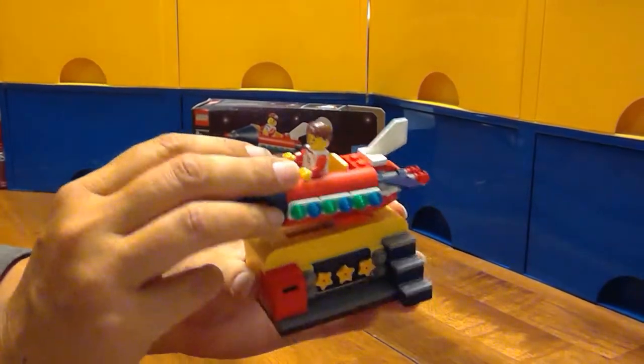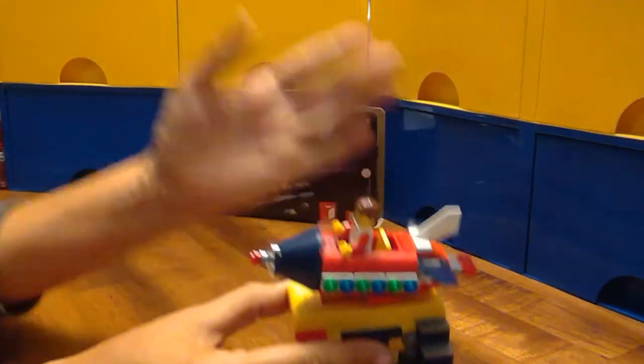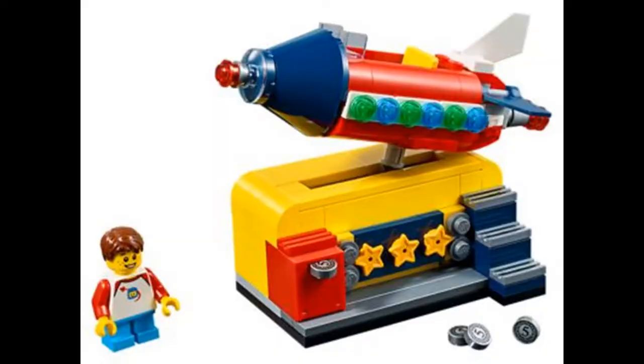Hope you enjoyed the build today and thanks for watching Amy's Lego Channel. Until next time, happy building! We'll see you next time. Bye.